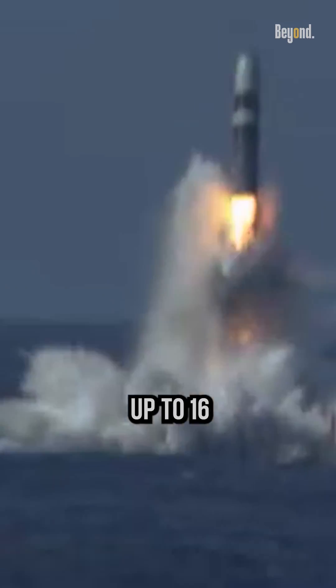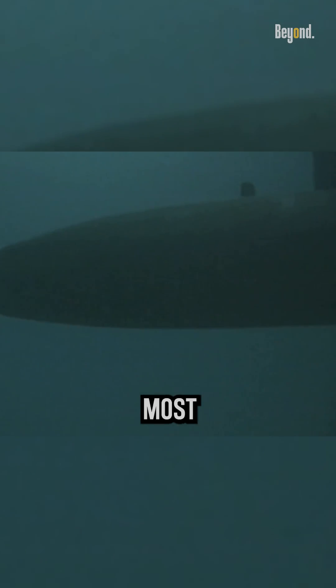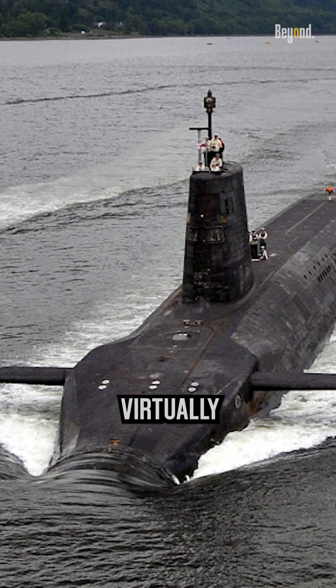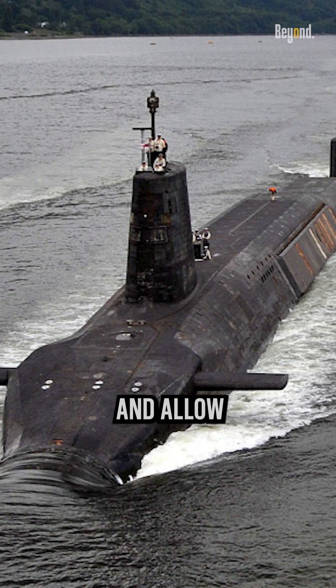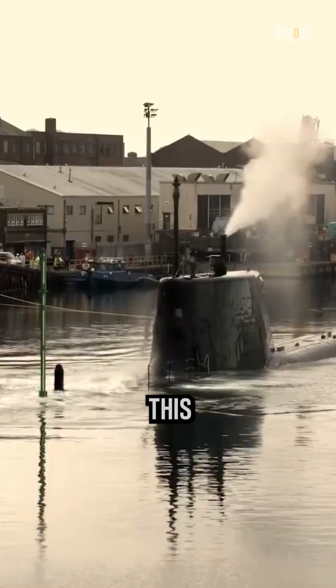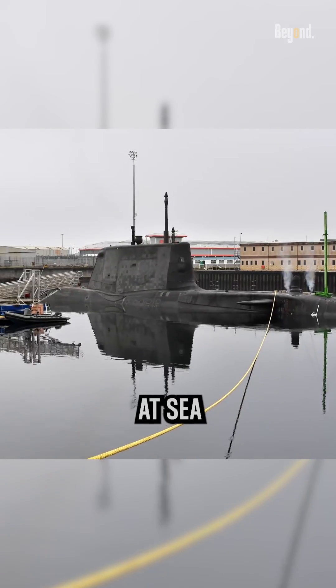The submarines are equipped with multiple missile tubes capable of carrying up to 16 Trident missiles. The Vanguard Class submarines are some of the most advanced and capable submarines in the world. They are powered by nuclear reactors, which provide virtually unlimited underwater endurance and allow the submarines to operate without surfacing for extended periods. This capability enables the Royal Navy to maintain a continuous at-sea presence.